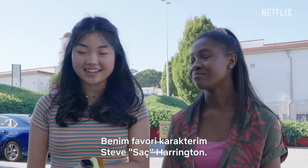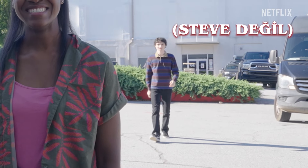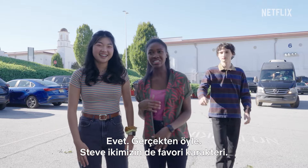My favorite character is Steve the Hair Harrington. Steve is truly like the best babysitter, mother to the children. Love him so much. Steve is both of our favorite characters.